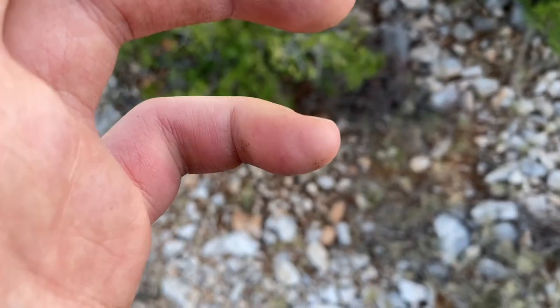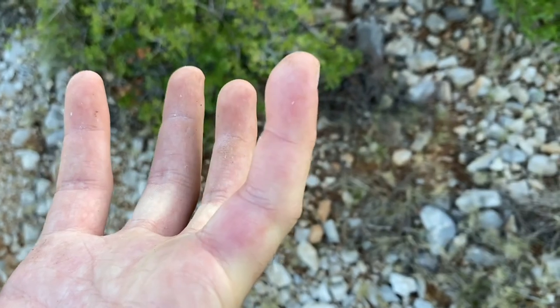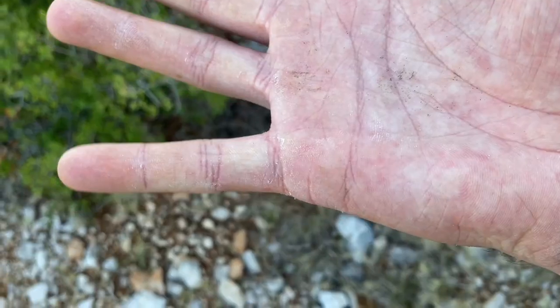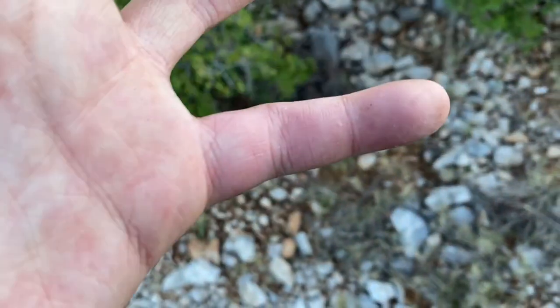Look at my centipede bite. My finger is starting to look like a damn bean pod. Here's the other finger — completely normal. Bean pod.